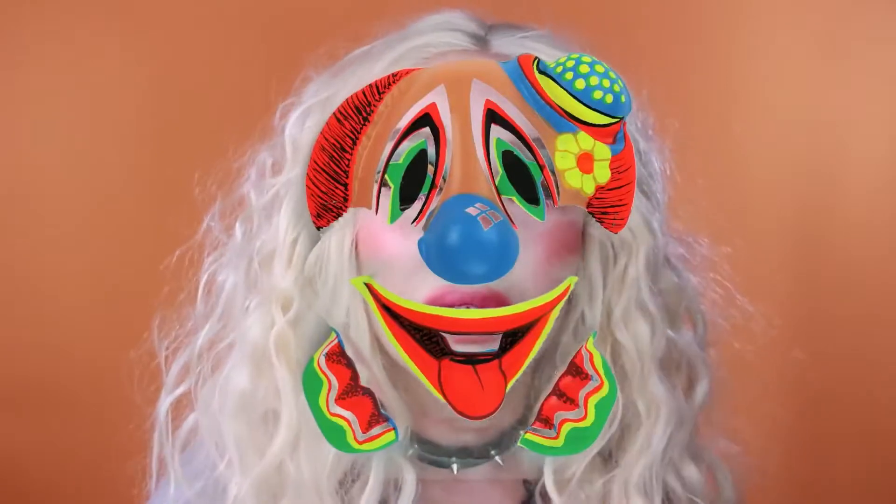Hey guys, welcome to my channel. My name is Jordi, and today we did another full face of NYX. They have lots of new stuff. I wanted to try some new things that I hadn't tried yet, and we ended up with this kind of clown chic look that I love.